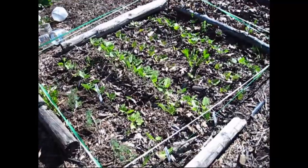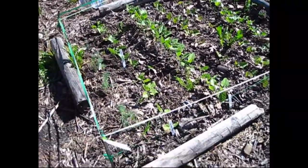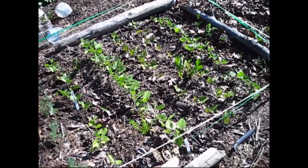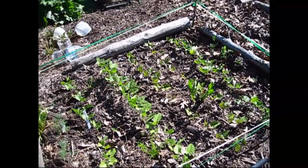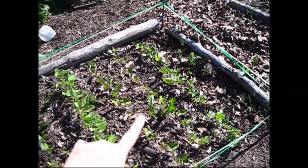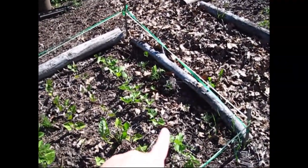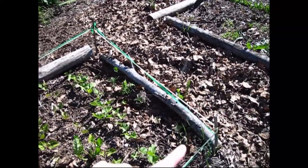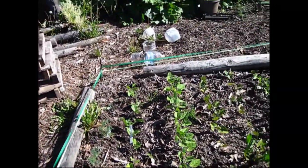This is my other bean bed — all bush beans with different varieties: Vermont cranberries, Jacob's cattle, Triumph of the Day fancy or something like that, purple tepees, and more Jacob's cattle. I also have marigolds and dill companion planted in here.